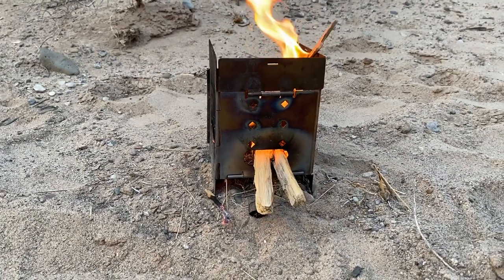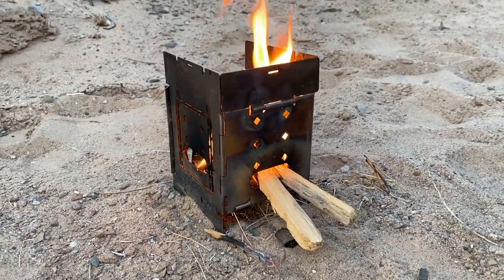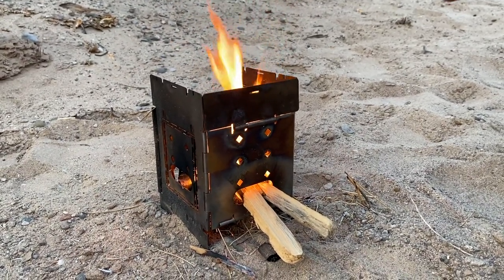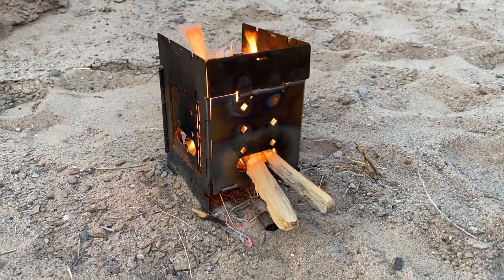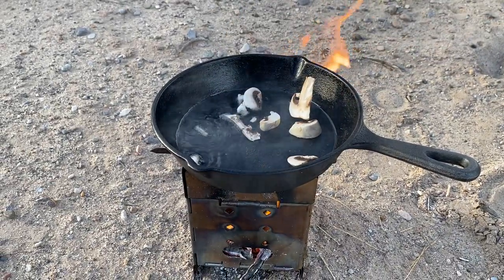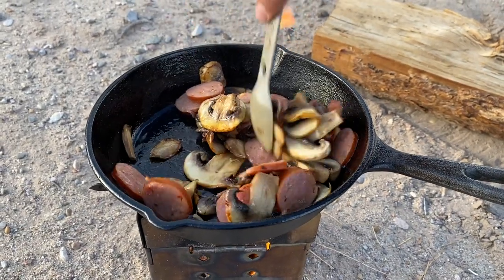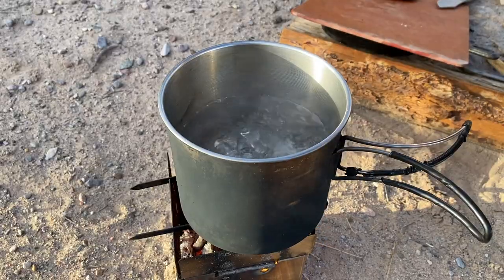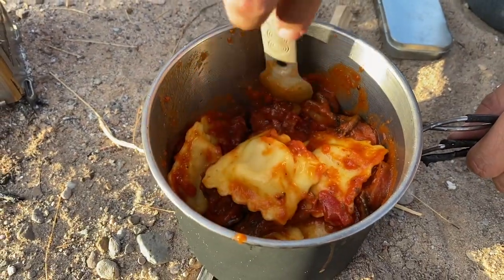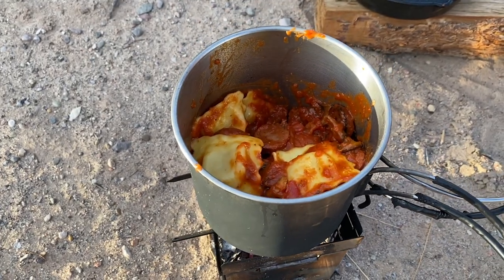Gift idea number two is the Firebox Stove. I'm a couple feet away because it is very hot — 100 degrees even at sunset — and we're getting a fire going to cook dinner. I recently got this about a month and a half ago and I'm loving it. If you haven't checked out our last week's video cooking ravioli, we used this thing and it's amazing. There are a lot of companies that make little twig stoves, but Firebox is an American-based company, made in America — I'm always happy to help out a small American-made business.